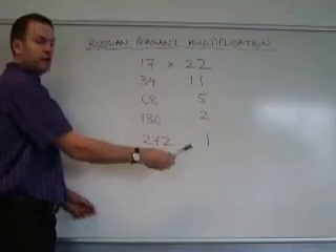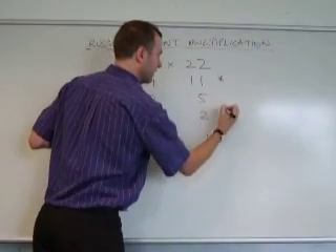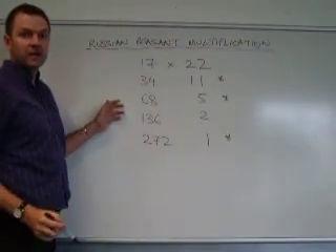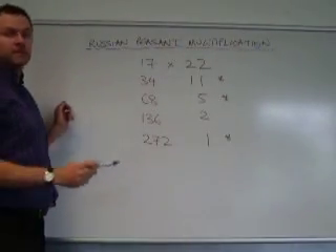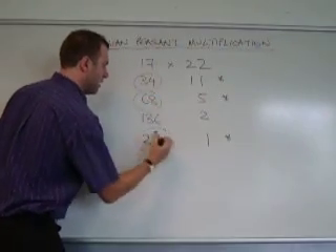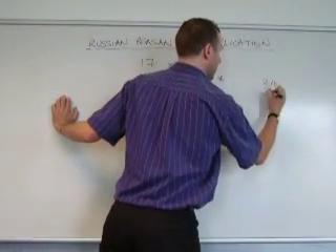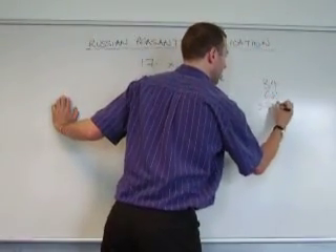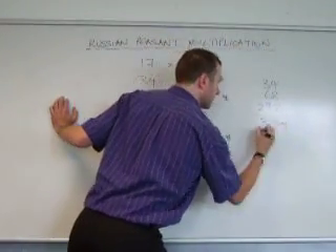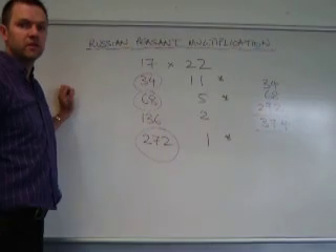Next, we're looking at this column for all the odd numbers. Then we just need to add together the corresponding numbers in the left hand column. And when we add those together, it gives us the correct answer: 274.